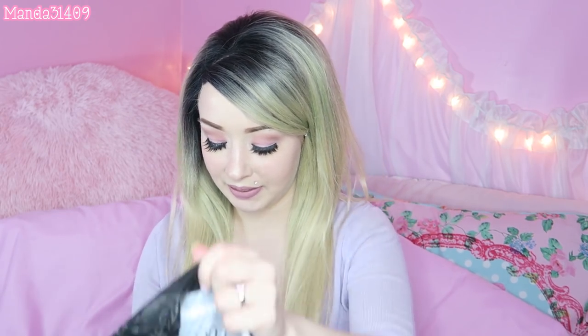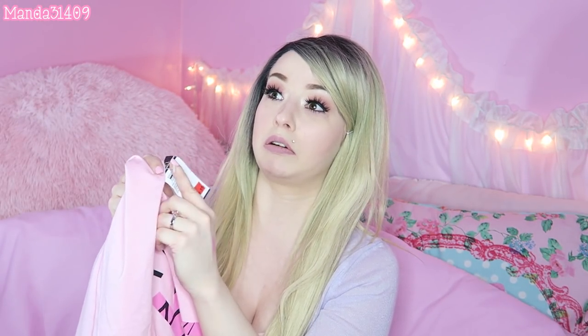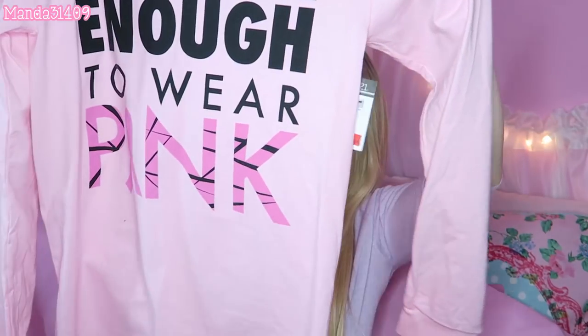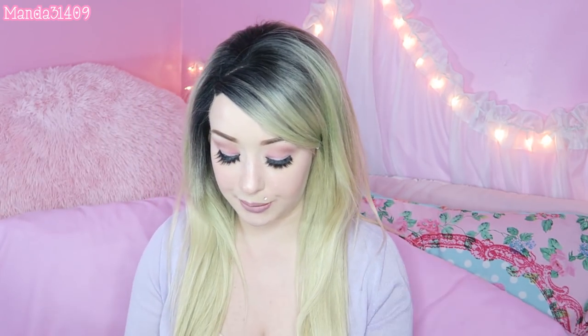Now moving on to clothes — I got this breast cancer awareness shirt that just says 'tough enough to wear pink.' It's a long sleeve and it's fairly large but it's actually a size small, so it might be a mince size. It was on the 50% off rack — the lowest marked price was $9.99, so it came out to about five dollars. This is a fun shirt to have for breast cancer awareness events or runs.